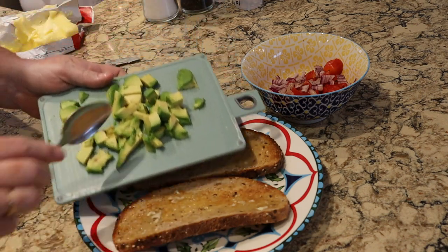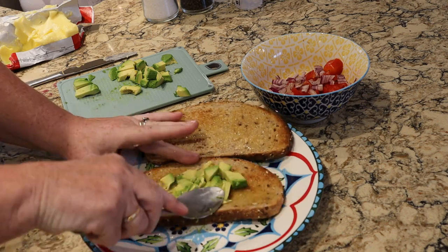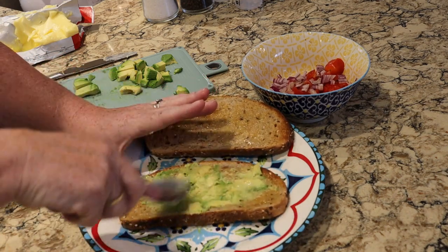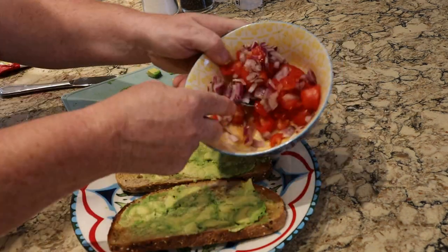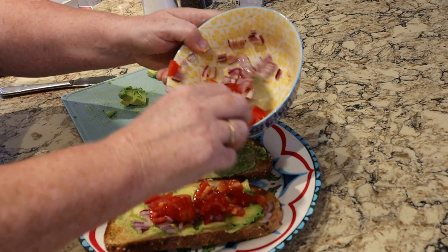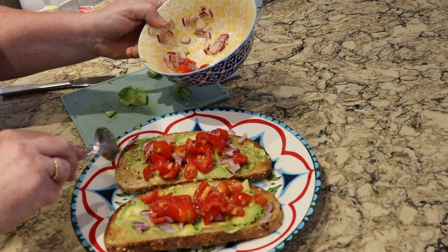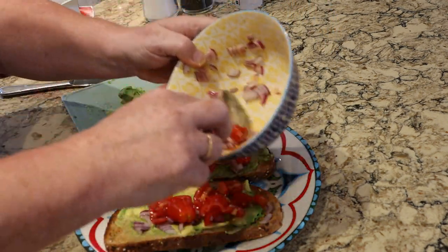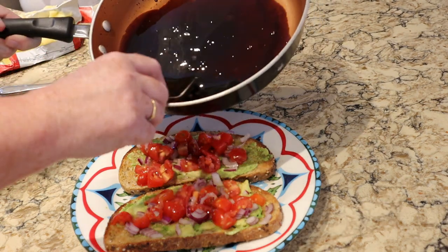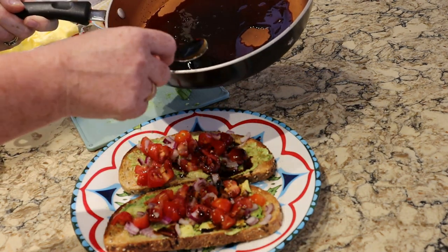I'm going to put some avocado on the bread first and see if I can mash it down and spread it out. You could probably skip the butter and just use the avocado, but I love my butter. I'm going to take some of the tomato and onion. I made the balsamic reduction — you can see I didn't reduce it as much as I would if I was putting it on Brussels sprouts. I'll be putting it into a little container that I can squirt it on, but it's just too hot right now. I bought this little container at Dollarama.